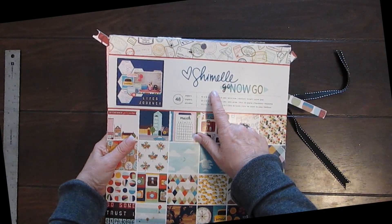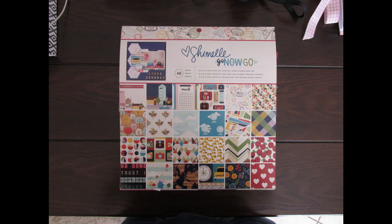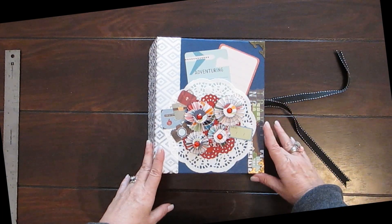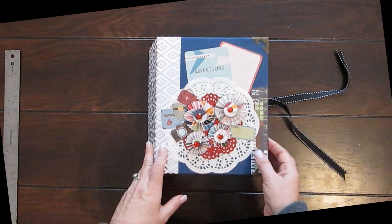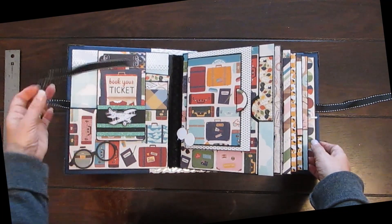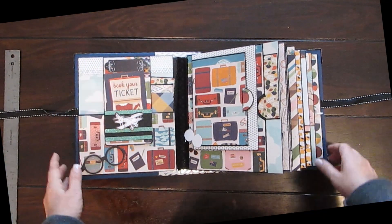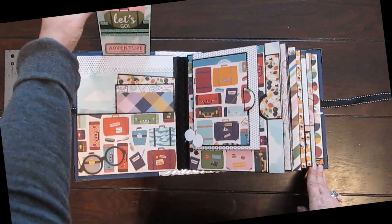Okay, the cover — I've got nice corners and of course the flowers I did on my die cut. Let's go straight to the album. Let's open it up, and here's a tag that says 'Book Your Ticket.'